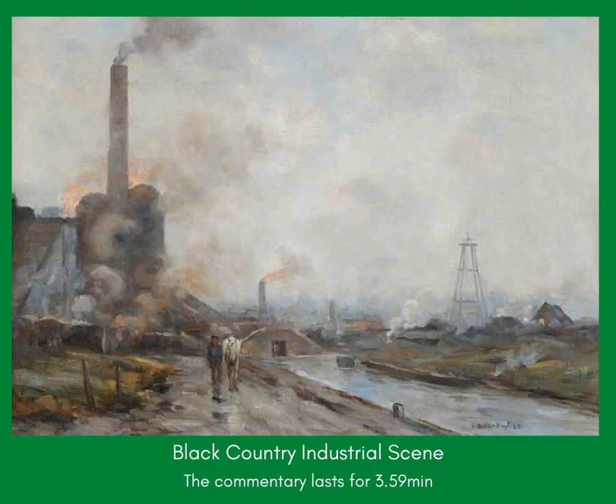Industry is also a source of inspiration, and perhaps more appreciated now that so much heavy industry, which gave the Black Country its name, has disappeared. One artist who took industry as his most favoured subject was Edwin Butler Bayliss, son of a local factory owner, whose painting, Black Country Industrial Scene, is part of a collection of Dudley Museums.